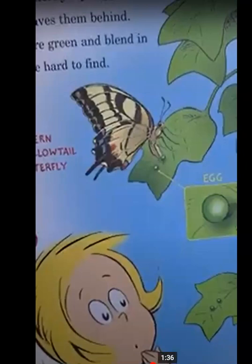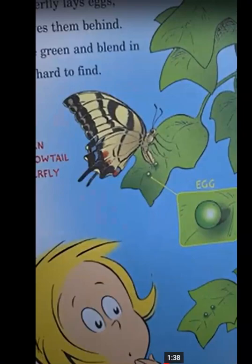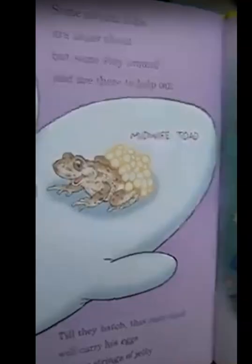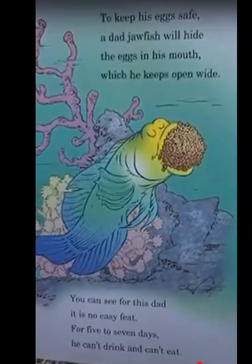Some animal dads are never around, but some stay around and are there to help out. This midwife toad — till they hatch, this male toad will carry his eggs in long strings of jelly that circle his legs. To keep his eggs safe, a dad jawfish will hide the eggs in his mouth, which he keeps open wide. For five to seven days, he can't drink and he can't eat.